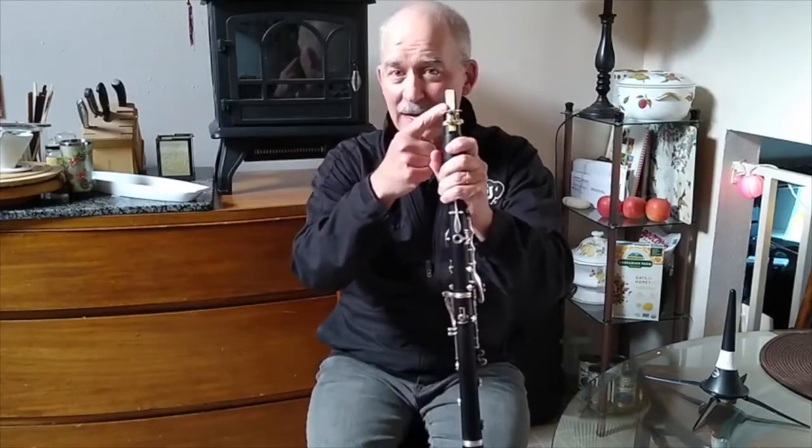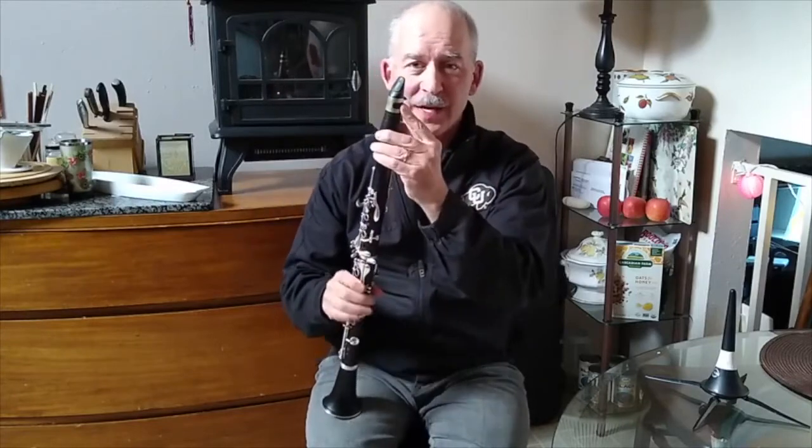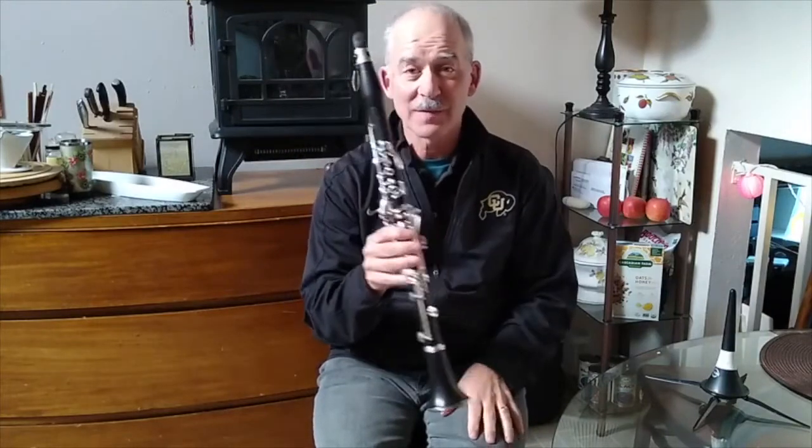It's a single reed instrument — one reed strapped to the mouthpiece with the ligature, and then pieces that you put together to make the pipe and tubing of the rest of the clarinet.